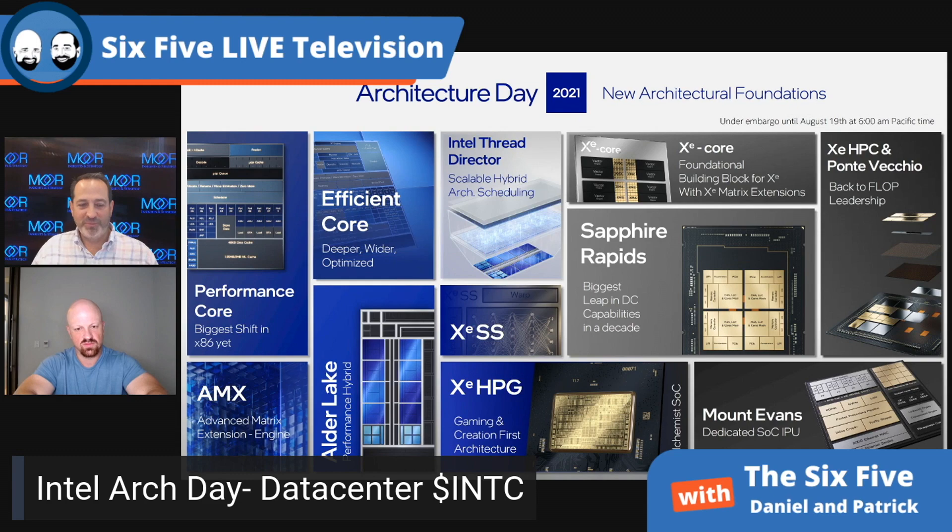First off, Intel is going straight after Nvidia's A100 with a product called Ponte Vecchio. Ponte Vecchio is the most beastly product I've seen after the Nvidia A100 — over 100 billion transistors. Essentially what it's doing is accelerating AI and HPC workloads, which is exactly what the A100 does.